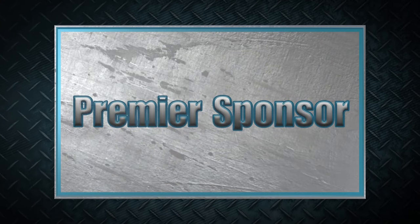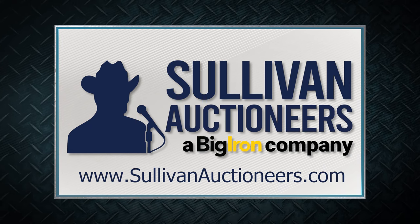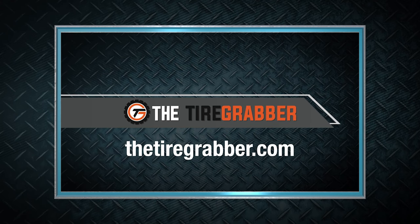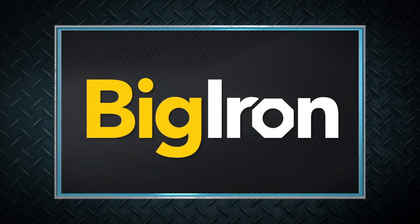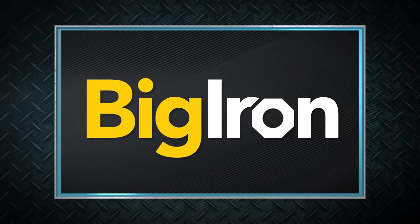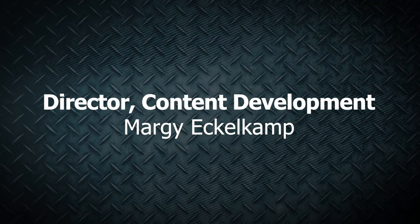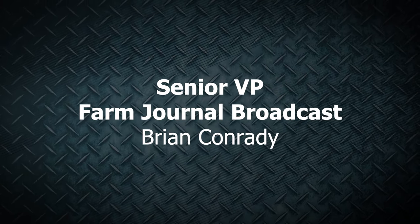Machinery Pete thanks these premier sponsors for their support: Sullivan Auctioneers, a Big Iron company — let our team of professionals show you how to make your auction a success, visit SullivanAuctioneers.com. For farmers working to lift, change, and repair tires, check out the Tire Grabber at TheTireGrabber.com. Big Iron Auctions and the Share Your Legacy Program, promoting the future of agriculture with amazing legacy stories from across America. We'll see you next week.